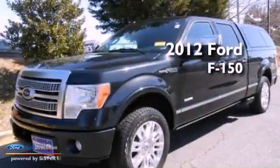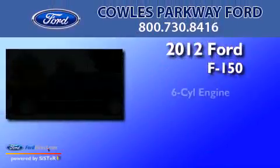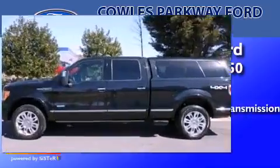This is a 2012 Ford F-150. It features a six-cylinder engine and automatic transmission.